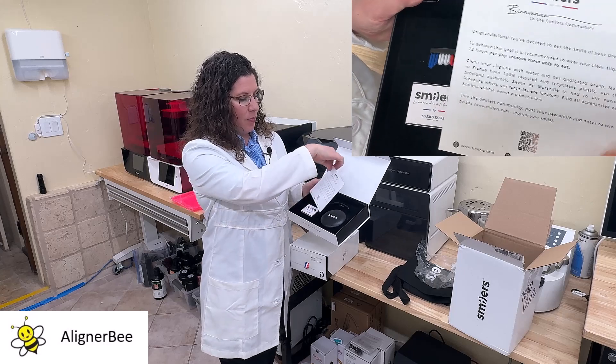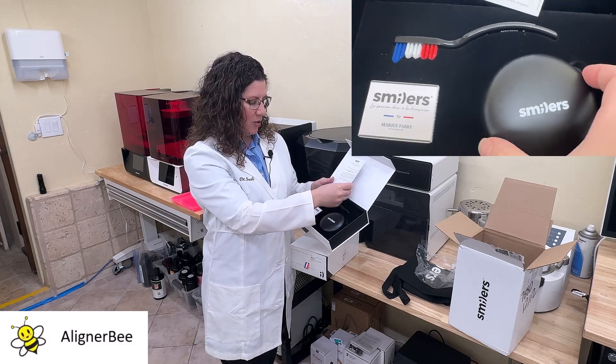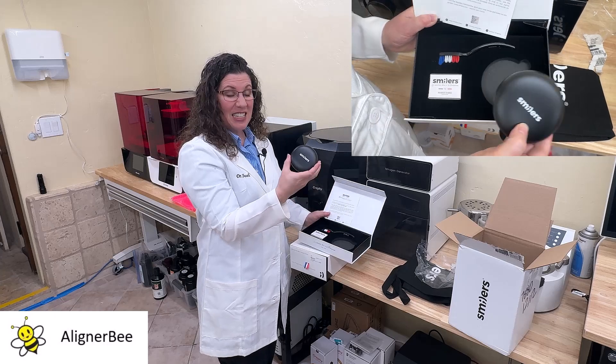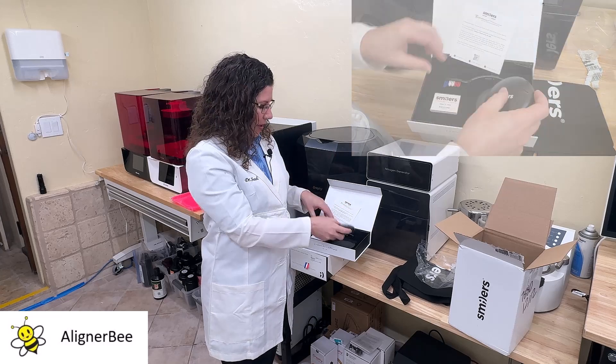As we open this, it has a welcome and congratulations note for the patient, inviting them to their Smilers treatment. We also have a very nice, sleek case for the aligners, perfect for putting into a pocket or a backpack.